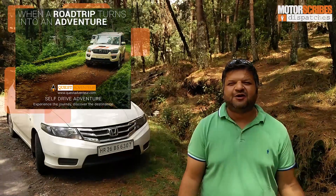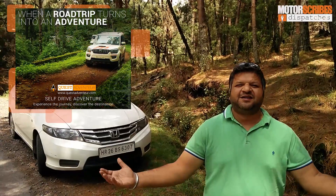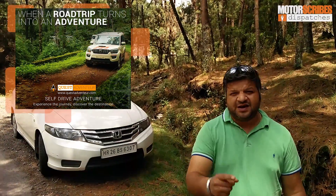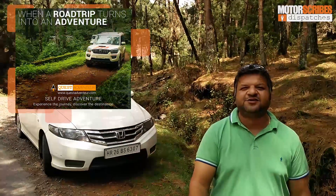There's nothing more exciting than being out on a road trip, not a care in the world, no emails to check. It's about being carefree, out there and having a great time. If you're interested in road trips, check out www.questadventure.com.